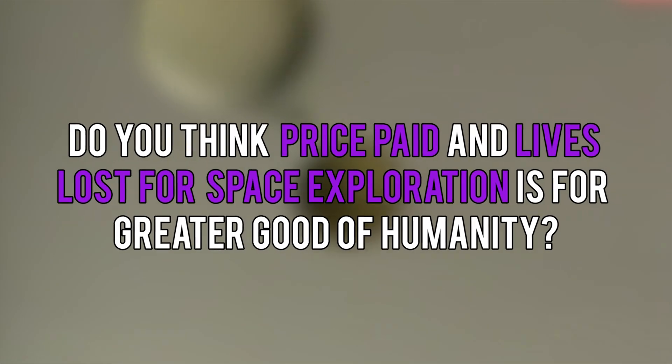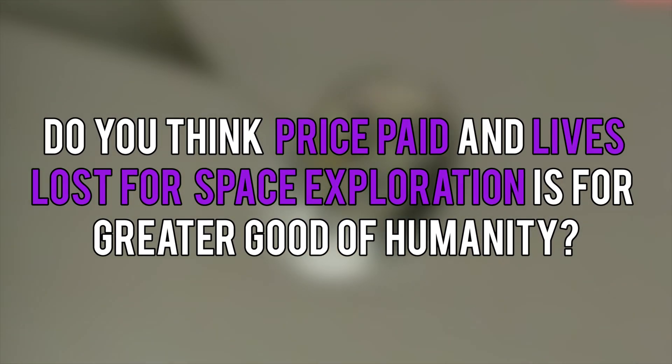Do you think the price paid and lives lost towards space exploration is for the greater good of humanity? Share your thoughts in the comments below.